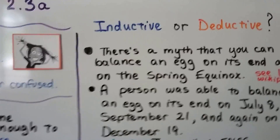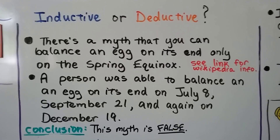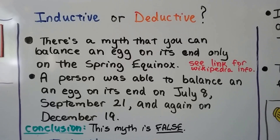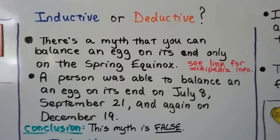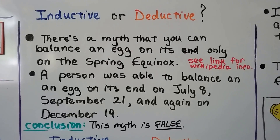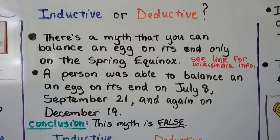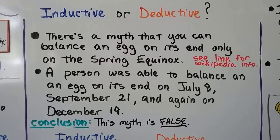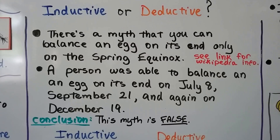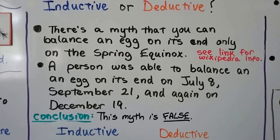So is this inductive or deductive reasoning? There's a myth that you can balance an egg on its end only on the spring equinox — around March 20th for the Northern Hemisphere, called the autumnal equinox for the Southern Hemisphere. A person was able to balance an egg on its end on July 8th, September 21st, and again on December 19th. Since you're only supposed to do it around March 20th, our conclusion is this myth is false. So is that inductive or deductive reasoning?